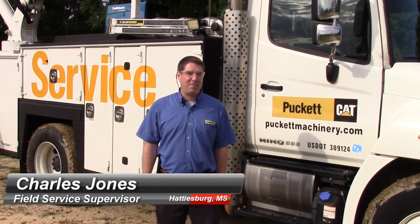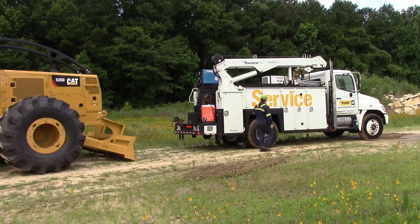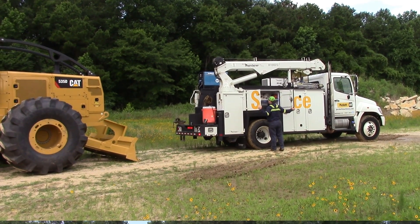My name is Charles Jones. I've been with Puckett Machinery now for 22 years, 23 in August. I'm currently the field service supervisor where I have six personnel under me.